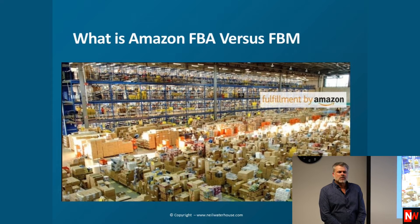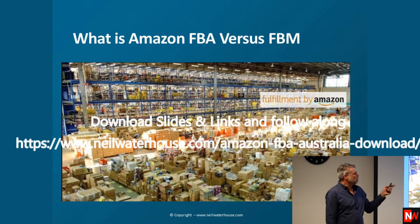What is FBM versus FBA? As mentioned before, this is one of the Amazon FBA warehouses. FBM, of course, is when you fulfill the orders yourself.